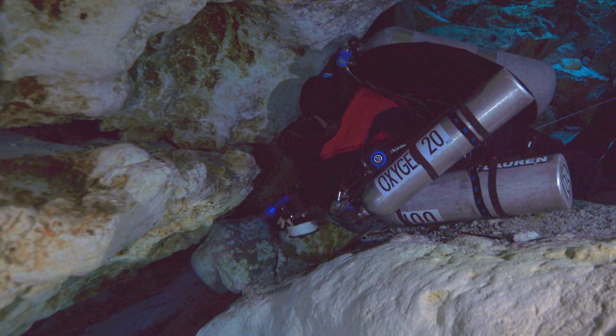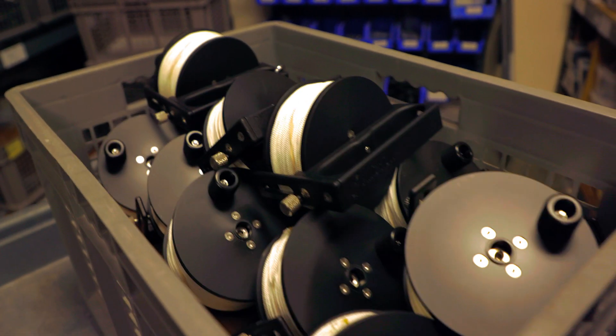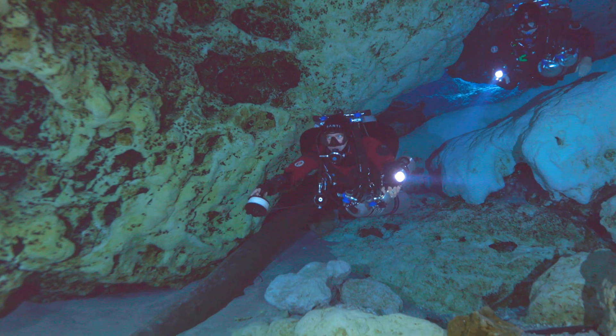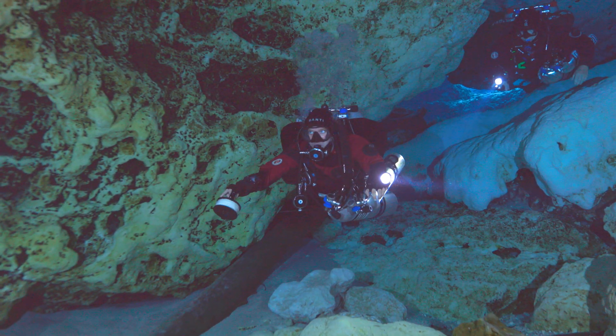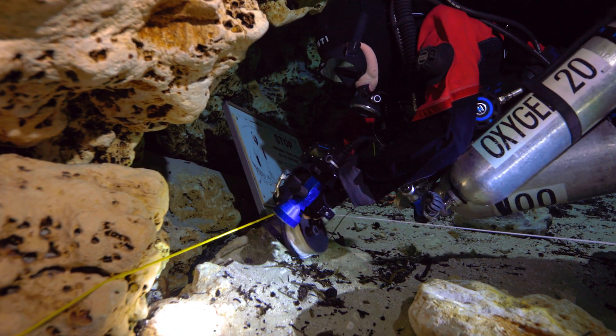Pathfinder Reels are made from Delrin with a hard-coated aluminum handle. They come in three convenient sizes — 400, 800, and 1200 feet — and are designed to meet the demands of both deep wrecks and long caves.